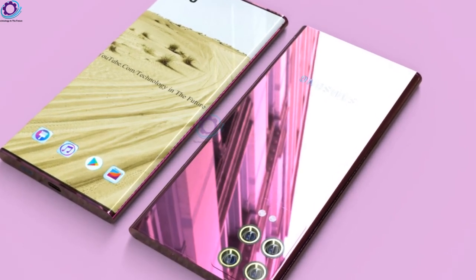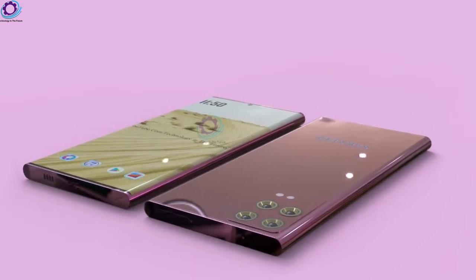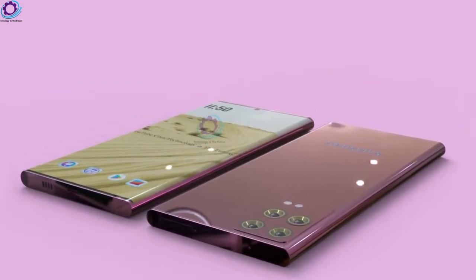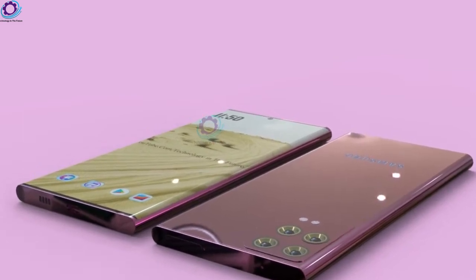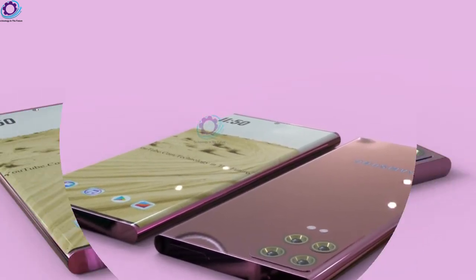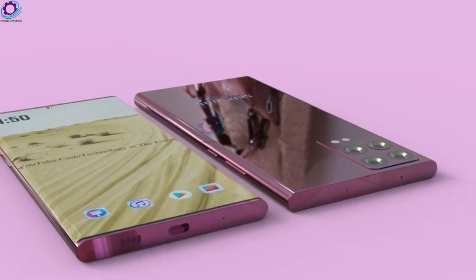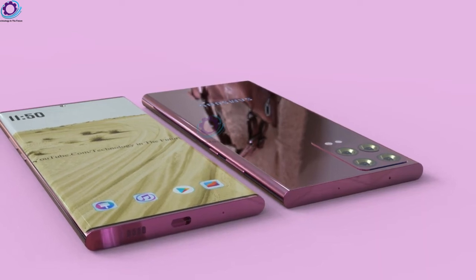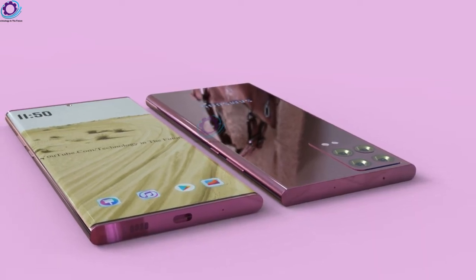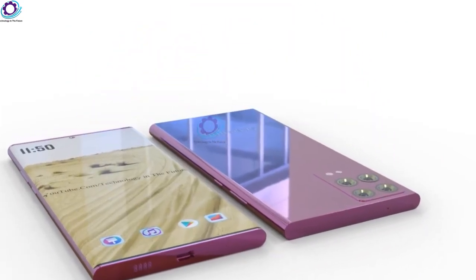The Samsung Galaxy Note 24 Ultra 5G has a top-of-the-line processor — it's actually the first phone with a Snapdragon 898 chipset. This smartphone also features the latest 5G network technology. It offers a massive 12GB or 16GB of RAM and several storage options, including 128GB, 256GB, and 512GB.